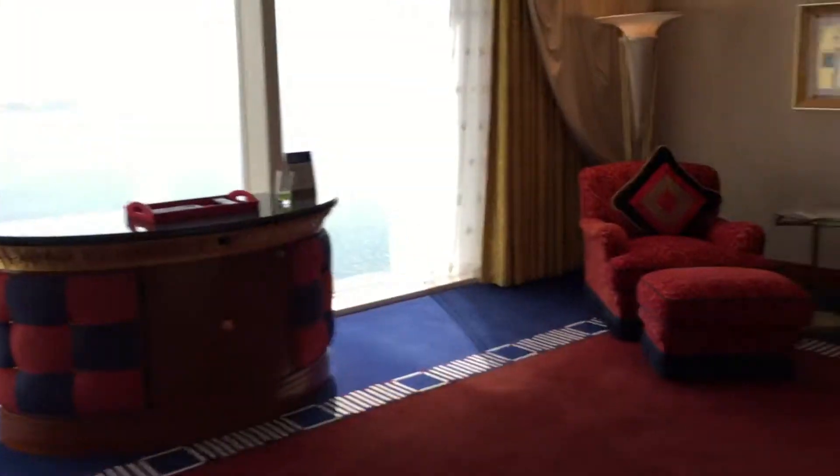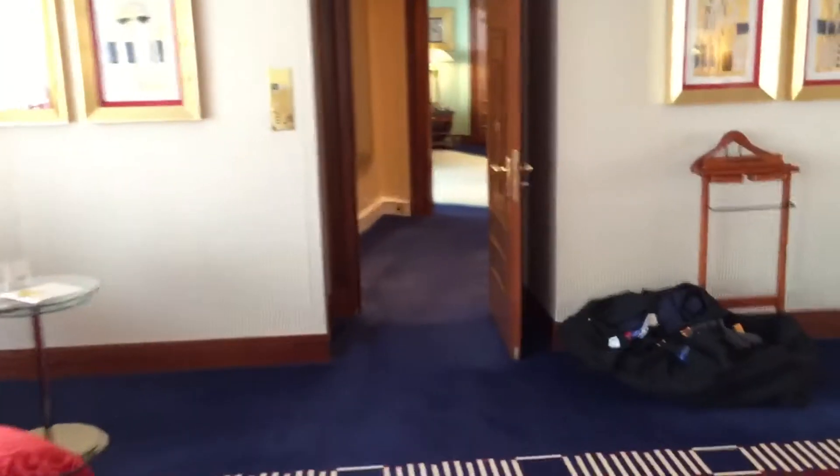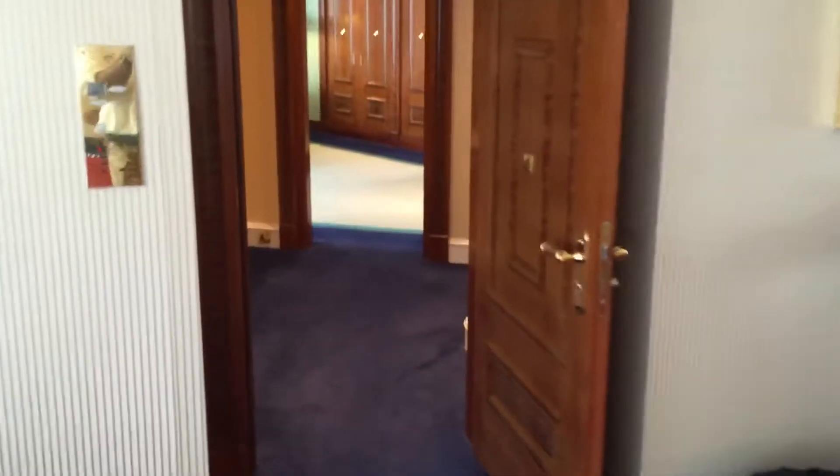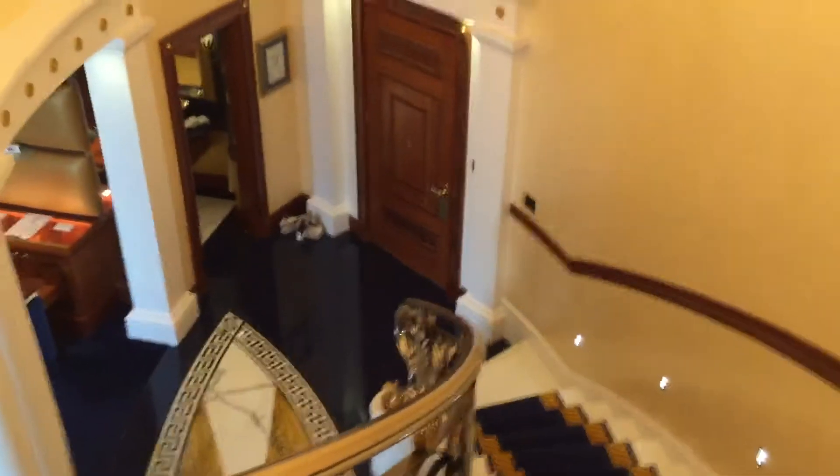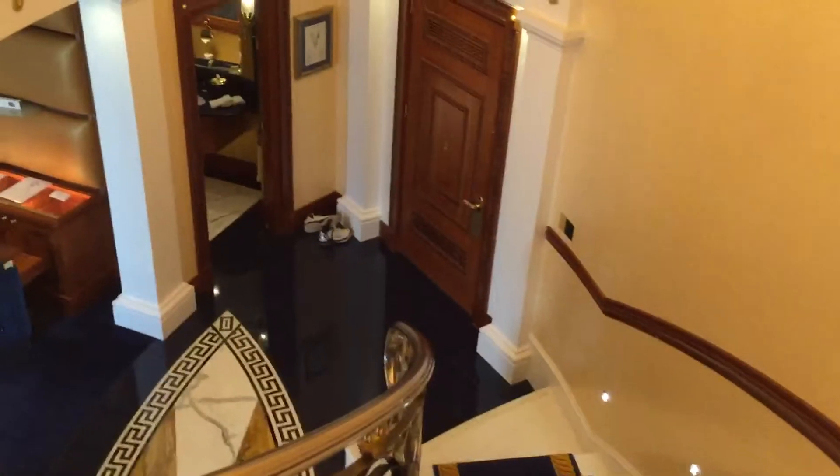So that's the tour. This is where we're staying for two days before we go to Africa. I've been at a lot of hotels and I've never been at one that is as nice as this. More pictures will be coming later.